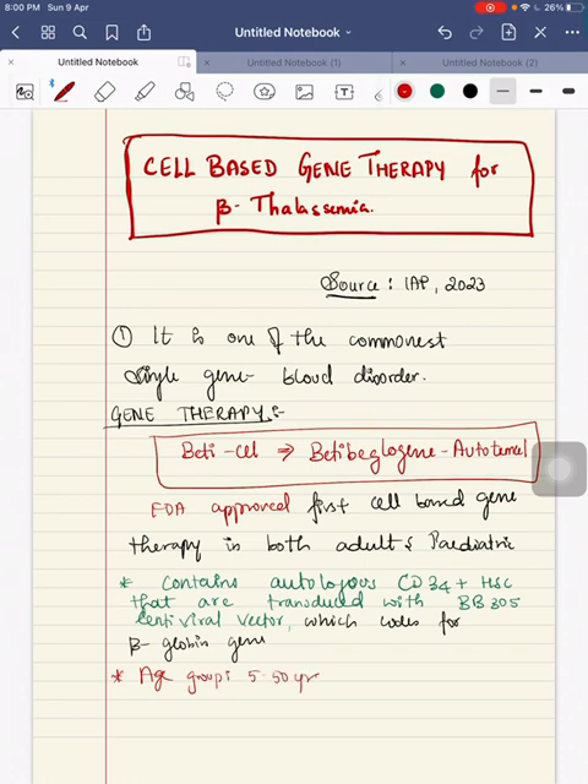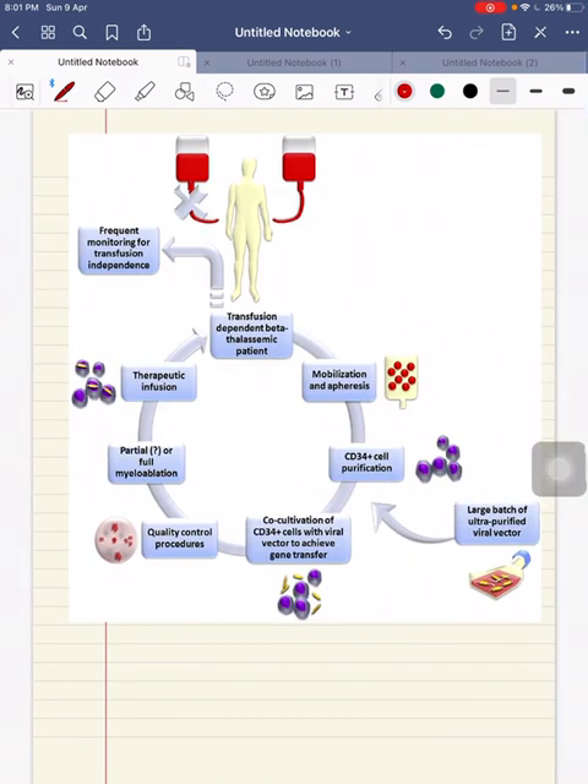In which age group is this being used? It is used in both adults and pediatrics, with an age group of 5 to 50 years. The eligibility criterion is that the patient should be a transfusion-dependent beta-thalassemic patient — meaning they should have received more than or equal to 100 ml per kg of PRBC in a year, or more than or equal to 8 transfusions per year in the previous 2 years.